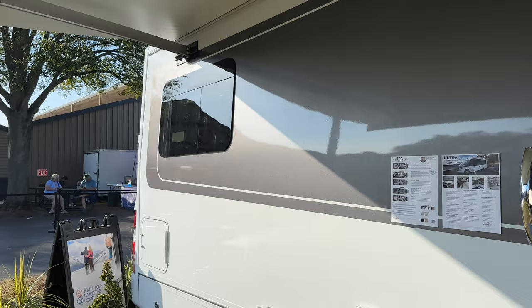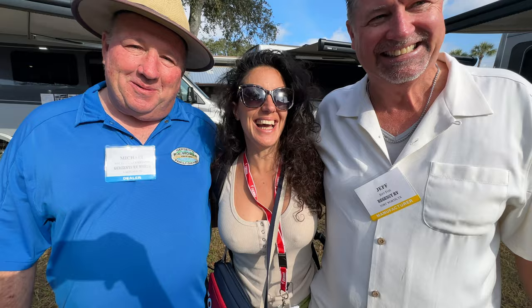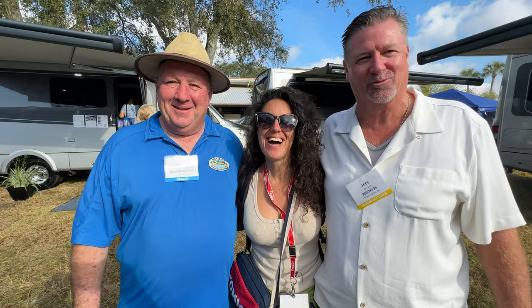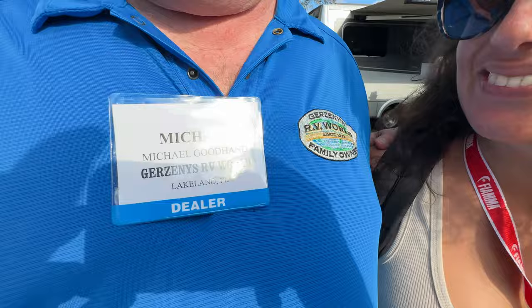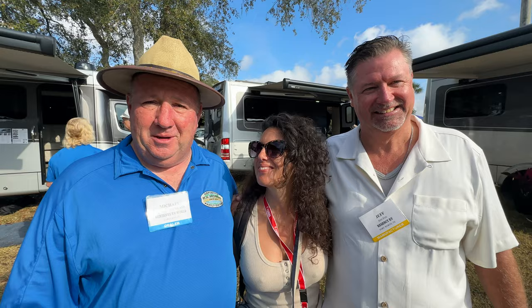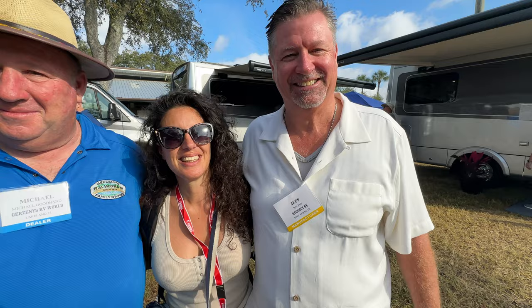These Texas boys are all over my Italian here — I've got to be careful with these B-plus guys. As promised in the intro with Michael from RV World, you've got four locations here in Florida, and you can pick one of these up at one of those locations. Michael says he's at Lakeland and will be happy to help. But as promised, here he is — we've got Jeff, business development with Regency RV, Fort Worth, Texas.